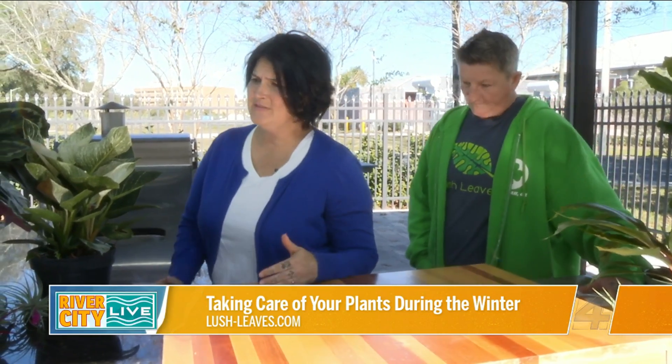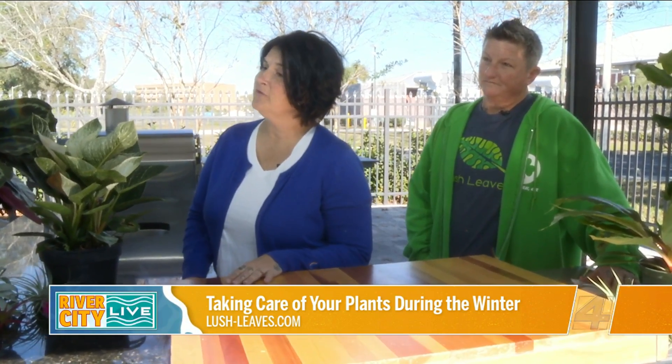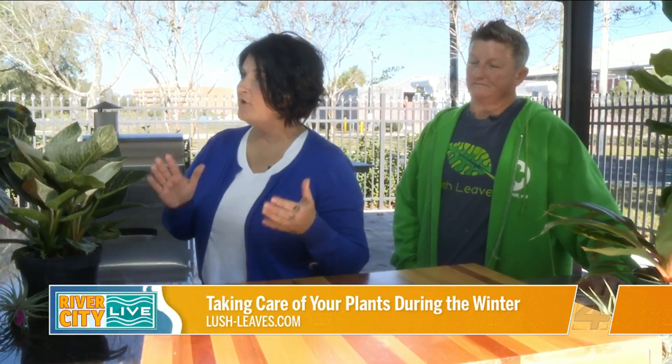For landscape stuff, if you are able to deal with a few ugly leaves, we do recommend leaving them be. If we're going into a freeze — which would be three-plus hours of consecutive under-32-degree temperatures — actual cold weather, then you can do things as simple as covering with a sheet. Some people will use plastic. We don't recommend that — it actually can cause more damage.